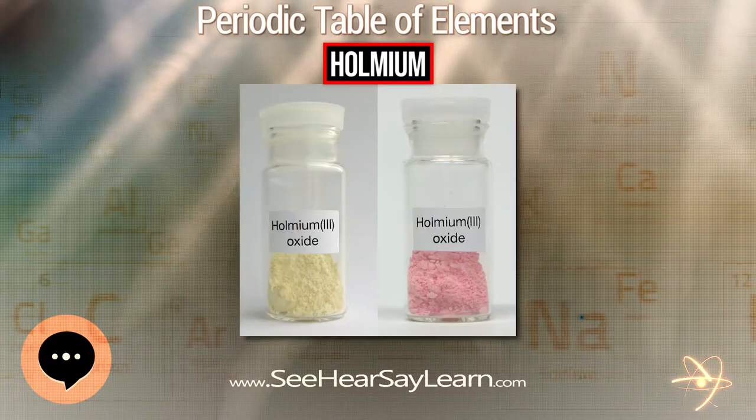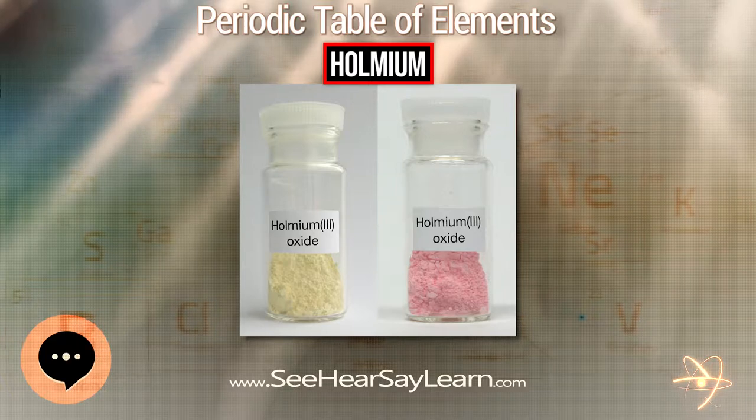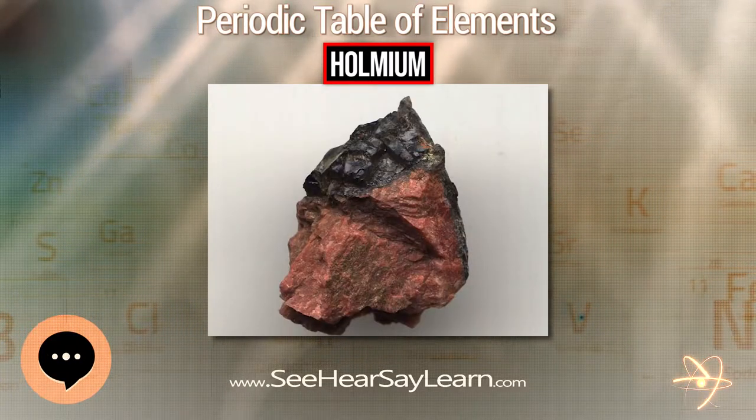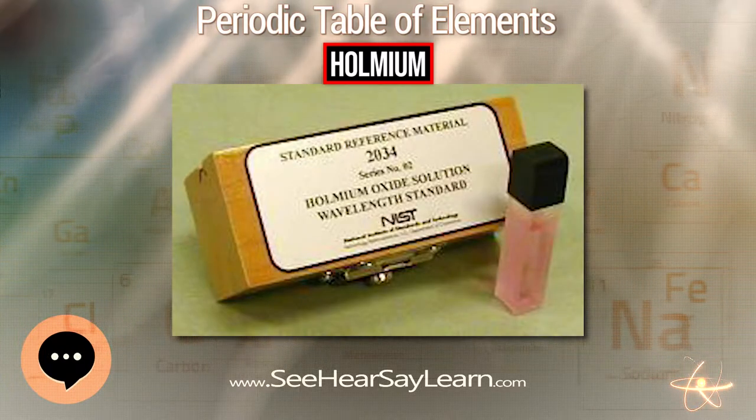Holmium is found in the minerals monazite and gadolinite, and is usually commercially extracted from monazite using ion exchange techniques. Its compounds in nature and in nearly all of its laboratory chemistry are trivalently oxidized, containing Ho³⁺ ions.